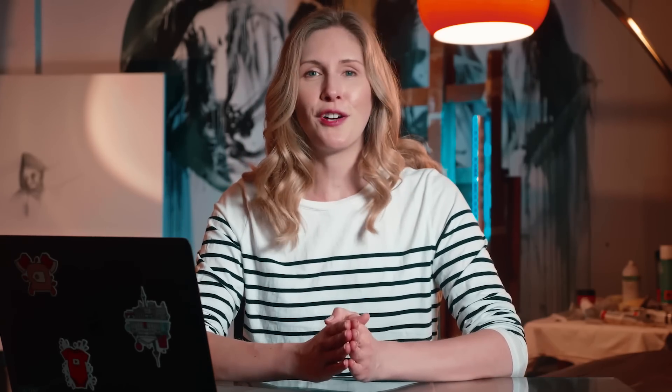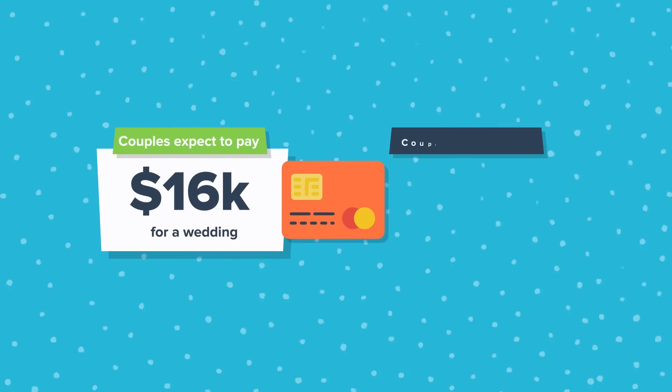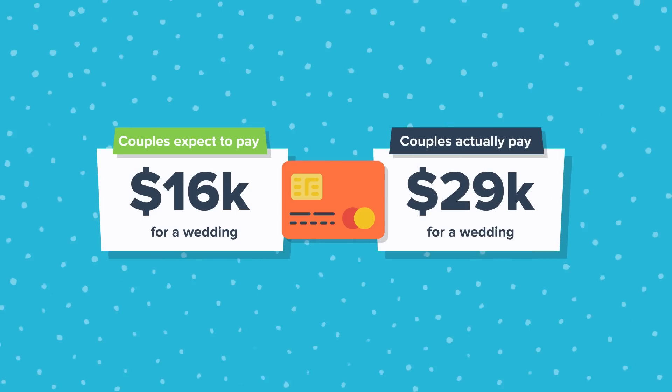Now you know that niche is the way to go. The first dropshipping niche you can feel confident building a store around is the wedding niche. Millennials have seriously changed the wedding industry — the number of weddings in the United States has increased year after year. On average, couples expect to pay $16,000 but end up spending roughly $29,000. With 80% of wedding planning done online, that's a huge opportunity for a wedding niche store.